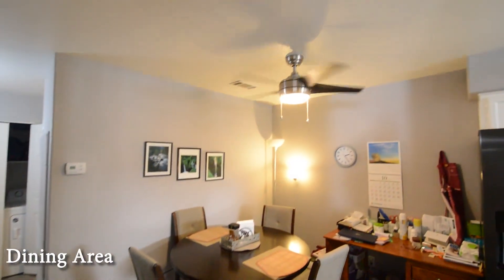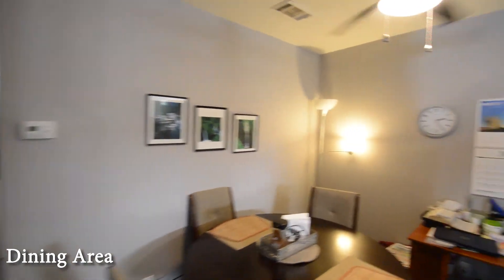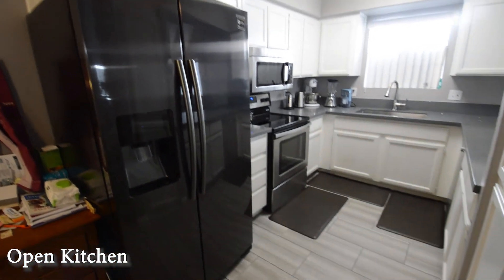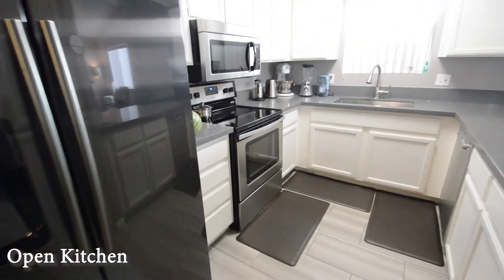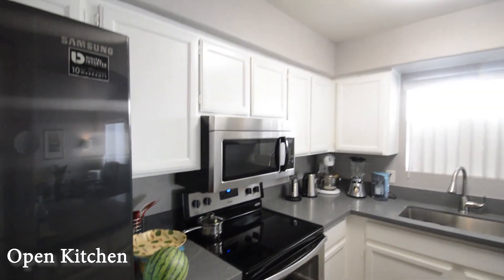The dining area has a ceiling fan with light and a tile floor that continues into the kitchen. The open kitchen has white cabinets, stainless appliances, double stainless steel sink, overhead light, and a beautiful countertop.